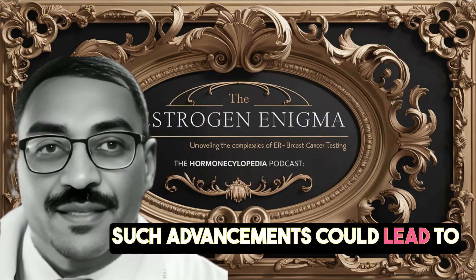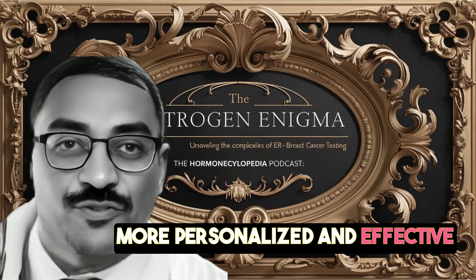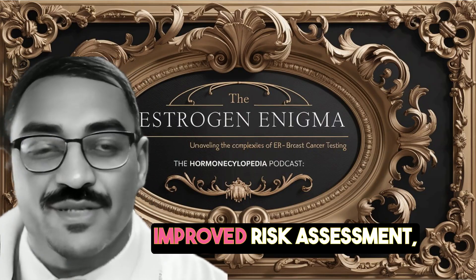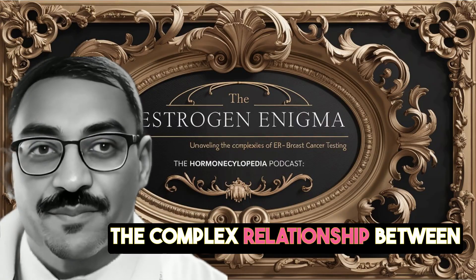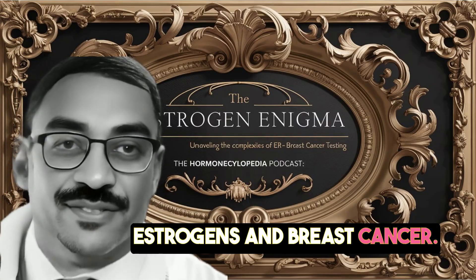Such advancements could lead to more personalized and effective treatment strategies, improved risk assessment, and a better understanding of the complex relationship between estrogens and breast cancer.